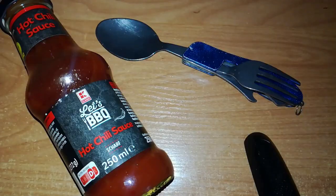Hot or not? Hey hey, Siez here, greetings! And another something to test in hot or not. A hot chili sauce from K-Classic Let's BBQ, a Kaufland brand.